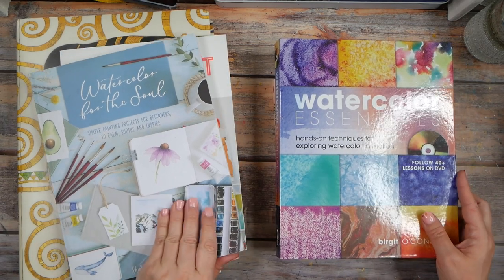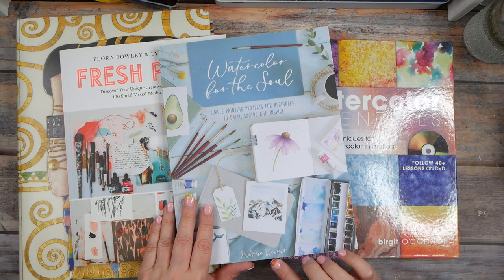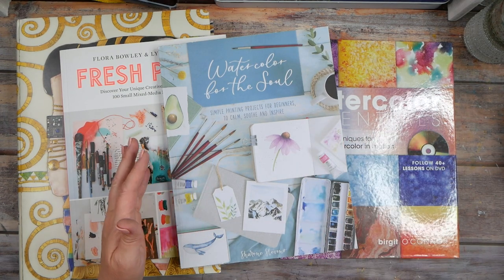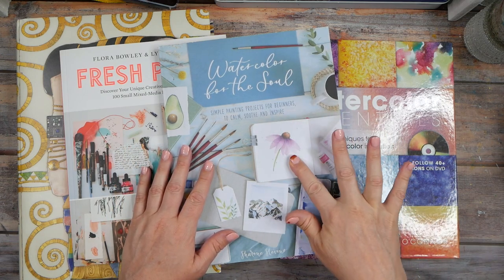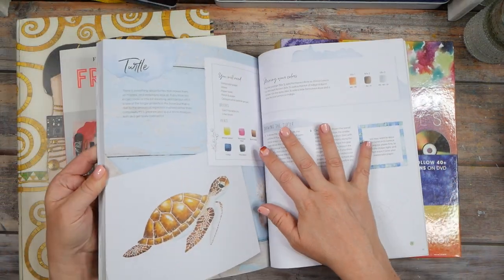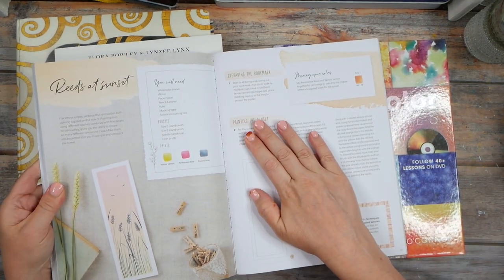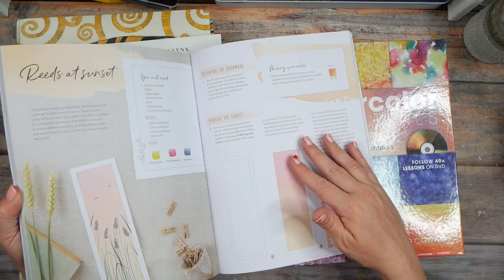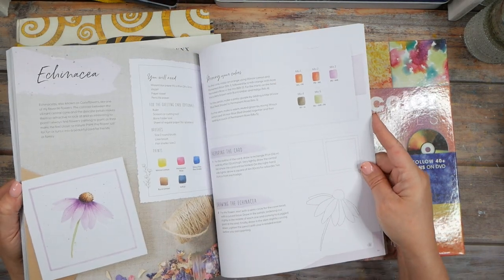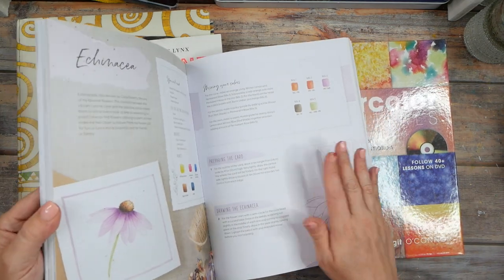This is a fun book: Watercolor for the Soul by Sharon Stevens. I liked this because at the time I was wanting to paint watercolor flowers and was drawn to the cone flower in the drawing. Past that I'm inspired by the different projects — I like bookmarks; some of the things I create I'll cut into smaller pieces like a bookmark. Here's that lovely cone flower, so you can look at the colors you start with and how to mix them.